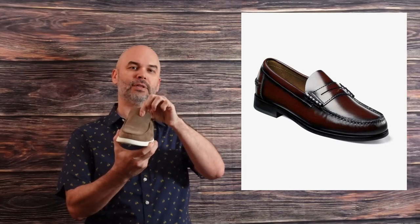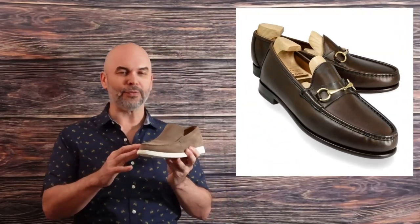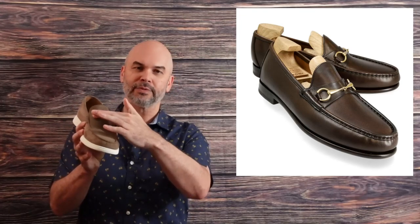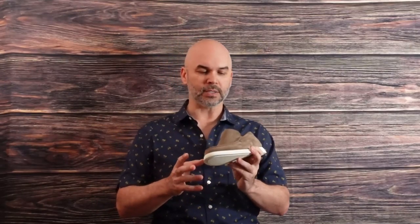Loafers can come in all different styles. This one, like I said, was probably considered a slipper loafer, but there's also a penny loafer. The story goes that students used to wear them and would tuck a coin inside that little slot in the front so they always had a way to call home using a payphone — if any of you remember payphones. There's also a bit loafer, which is going to have a buckle or clasp of some sort across the front. They're a little more dressy and formal — I wouldn't really recommend styling them with a casual look.